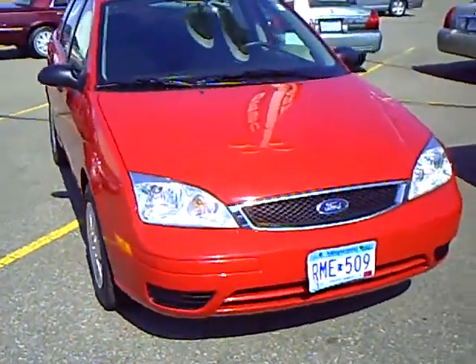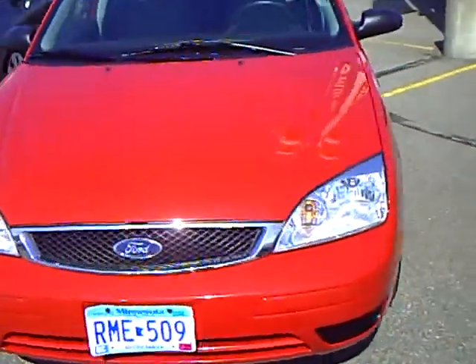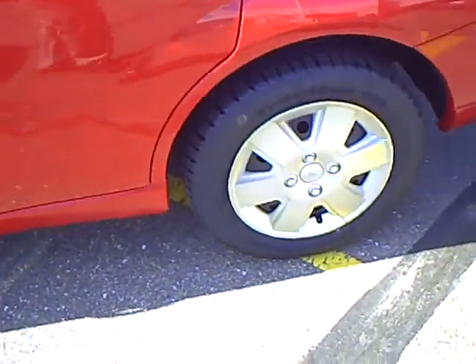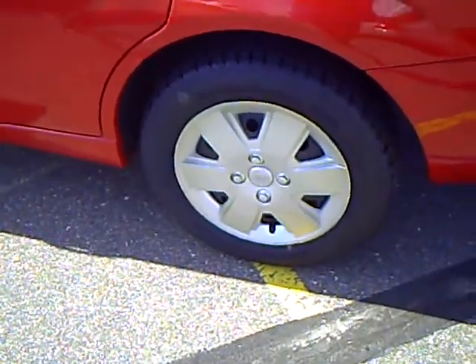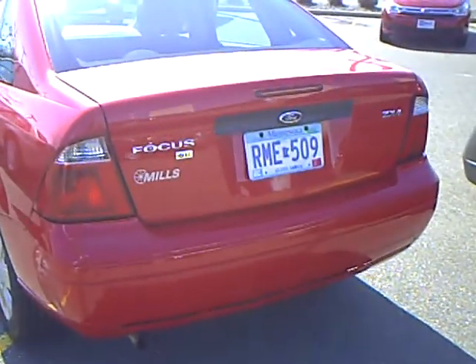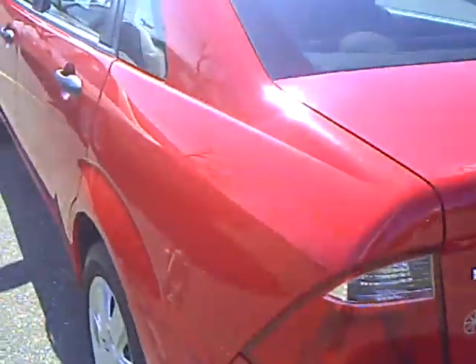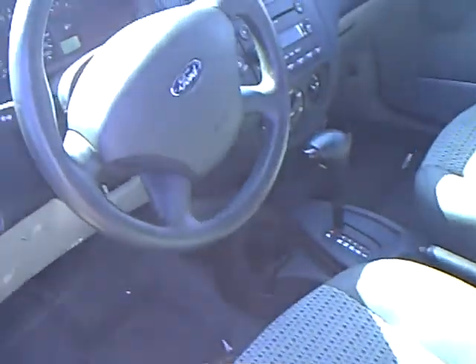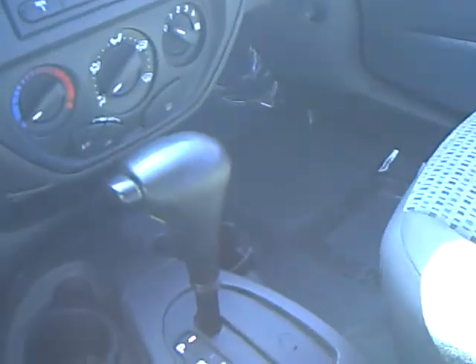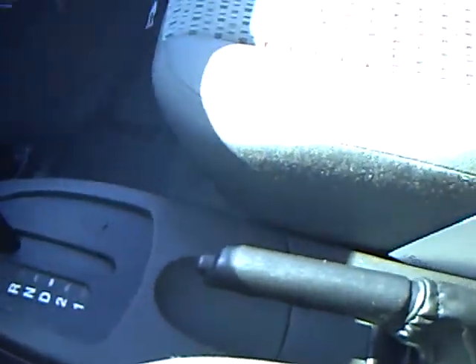Sharp red color. I've got a 4-cylinder with a 2.0 liter. It's got brand new BF Goodrich tires on it. Focus ZX4 SE. It's got a CD player in it, air conditioning, automatic transmission, cloth seats.